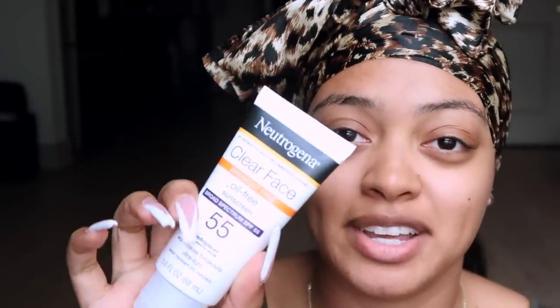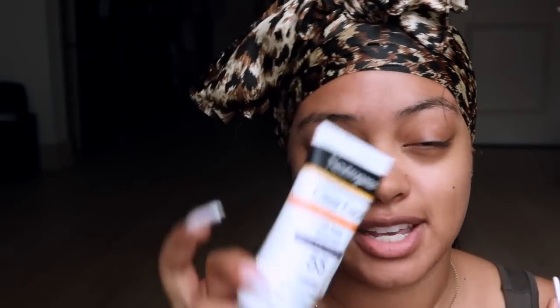Step one is SPF. I never used to wear SPF in New York unless I was going to the beach and knew I'd be in direct sunlight, but here in California I have to wear sunscreen every single day because the sun is so strong I'd really burn. I use an oil-free, breakout-free sunscreen since I have sensitive skin — this is SPF 55 from Neutrogena.